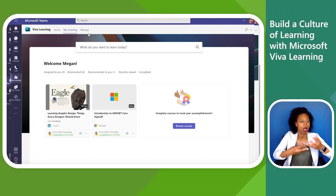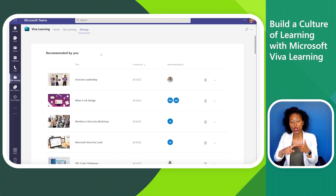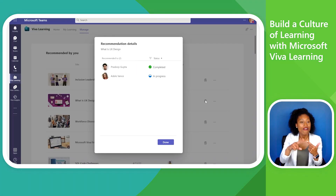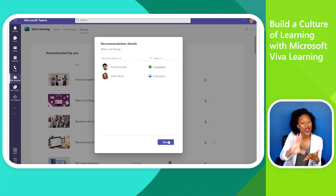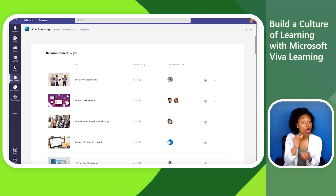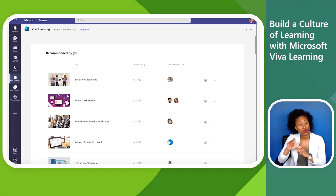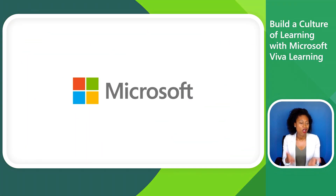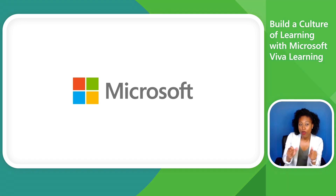Finally, Megan navigates to the Manage tab to check the status on some recommendations she's made to others. With Viva Learning, Megan is able to help her team prioritize learning and help her company build a learning culture — and she did it all without leaving the collaboration tool she already uses for everyday work. It's learning simplified, and that's how we bring learning into the flow of work with Microsoft Viva Learning.